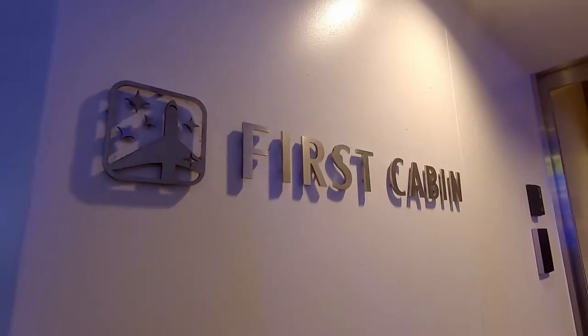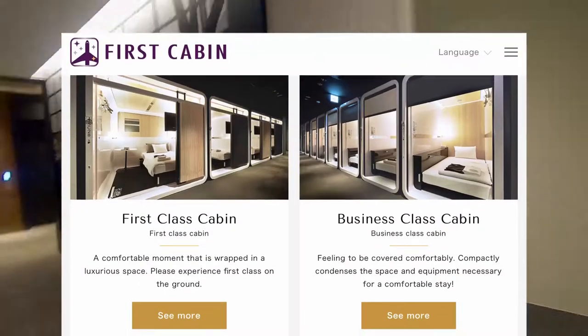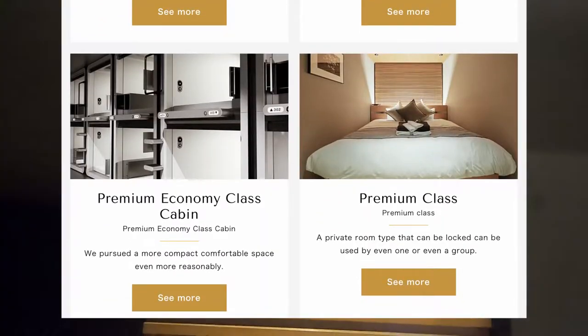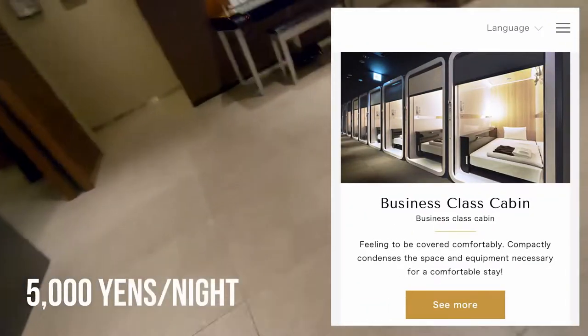Two minutes walk from the station and here we are. The particularity of First Cabin is their original room design. There are four types according to their website, and for this time I will stay at the business class cabin for 5000 yen a night.